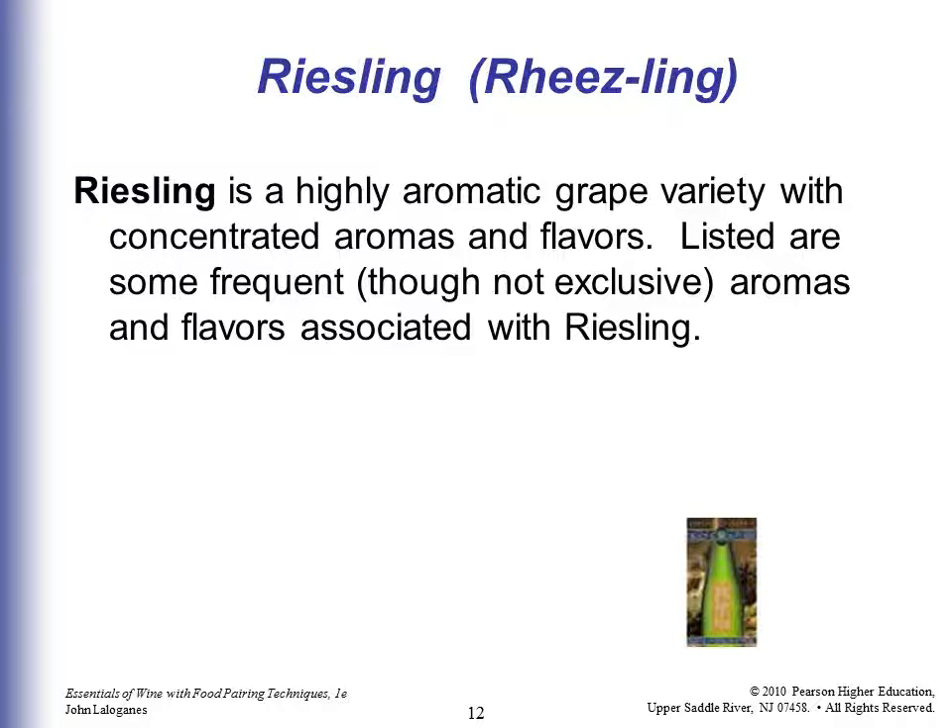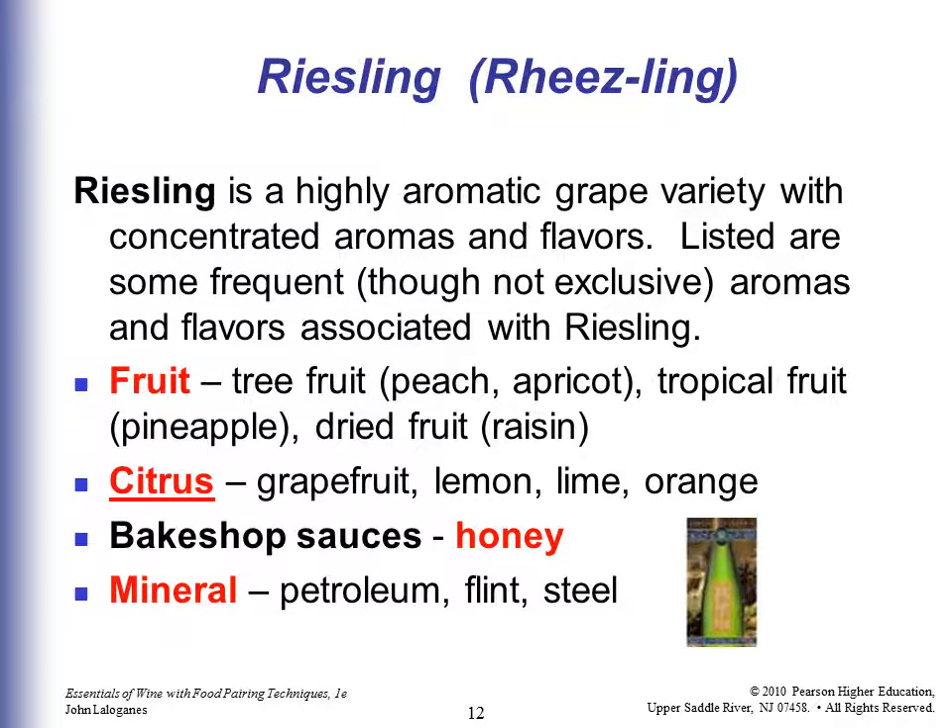Riesling is a highly aromatic grape variety with concentrated aromas and flavors. Here are some frequent, though not exclusive, aromas and flavors associated with Riesling — and this is what I do want you to remember for the test. Fruit: tree fruit like peach and apricot — these are smells and flavors you'd get while drinking the wine. Also pineapple and raisins. Citrus: grapefruit, lemon, lime, orange. Bakeshop flavors and honey. Minerals: petroleum, flint, steel. I don't personally get petroleum, but the roots of the vine go down through what might have been petroleum-rich ground years ago. For testing purposes, the key flavors to remember for Riesling are fruit, citrus, honey, and mineral.